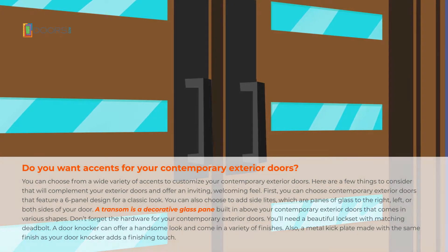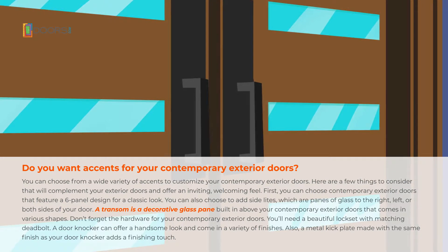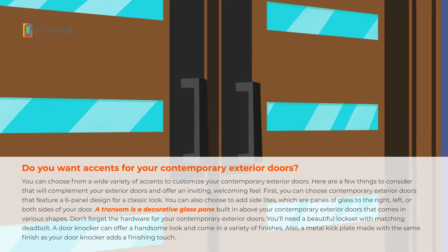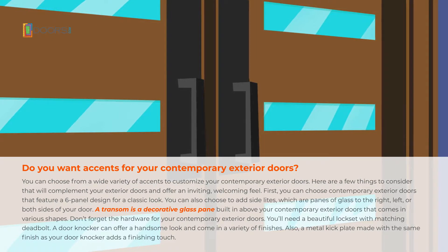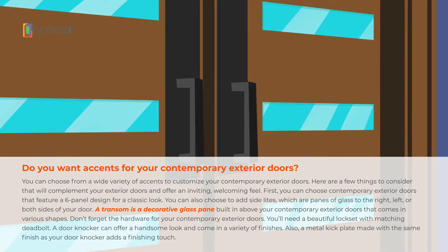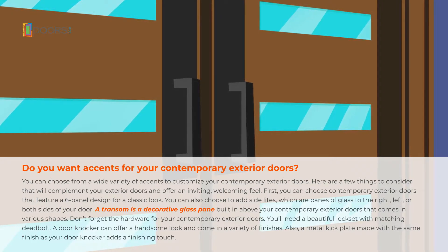You can choose from a wide variety of accents to customize your contemporary exterior doors. Here are a few things to consider that will complement your exterior doors and offer an inviting, welcoming feel. First, you can choose contemporary exterior doors that feature a six-panel design for a classic look.